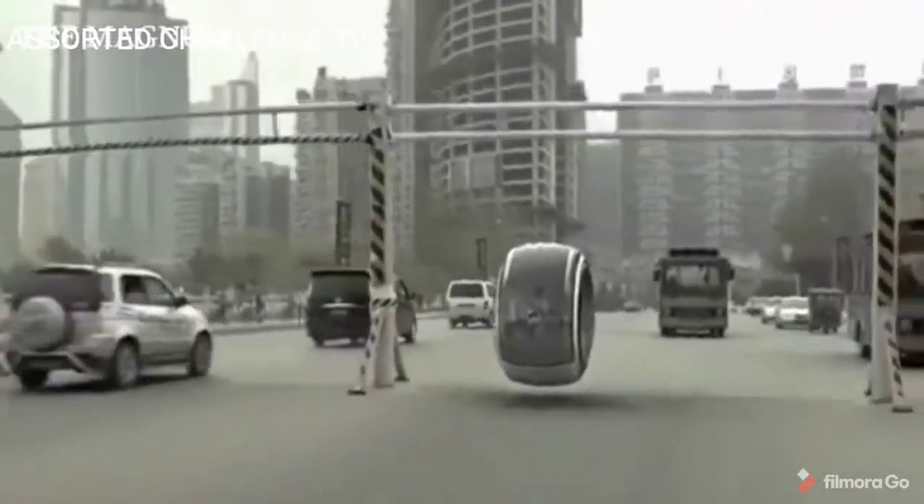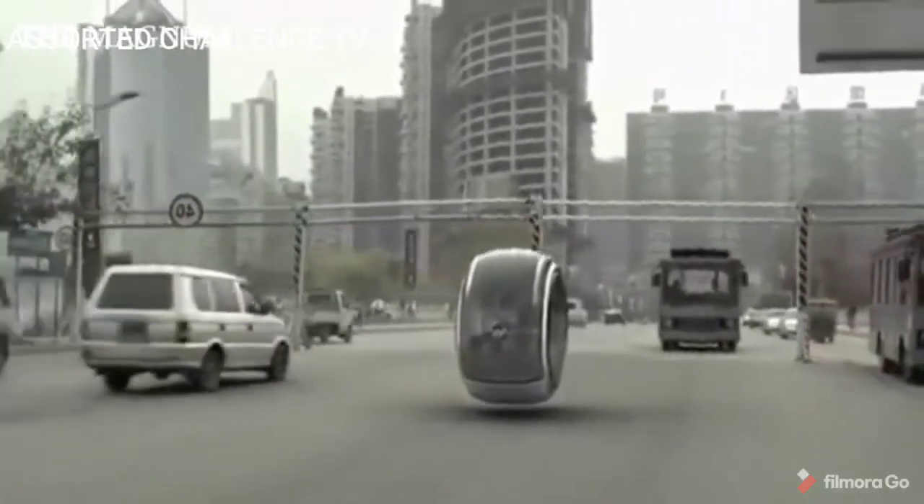And what do you think about these vehicles? Would you like to have any of them? Write your opinion in the comments!